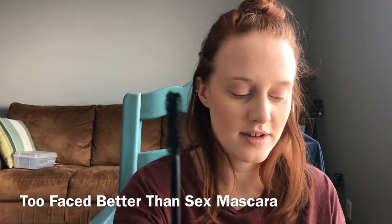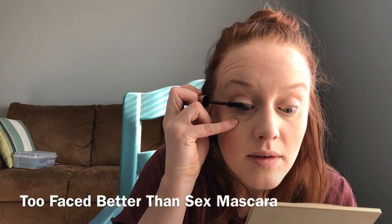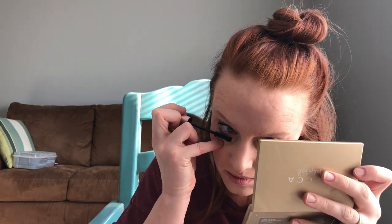Now on to the mascara. This is what the wand looks like. Nice and heavy — it looks really good and applies really easily. I love these kinds of applicators, and they actually work for my blonde lashes if I don't try to poke myself in the eye.